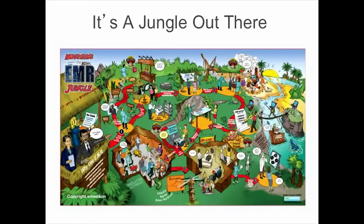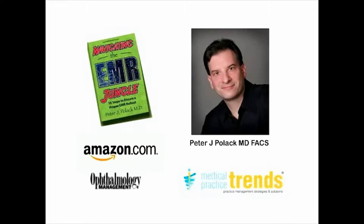That was written by a fellow physician — not someone wanting to crawl in my wallet and stay there. Hi, this is Peter J. Polack, MD. You may know me for my EMR and practice management blog, medicalpracticetrends.com, or the technology column I write for Ophthalmology Management magazine. I wrote Navigating the EMR Jungle: 10 Steps to Ensure a Proper EMR Rollout to help physicians and practice administrators jumpstart their EMR implementation. We've sold hundreds of copies and the book is available on Amazon.com.